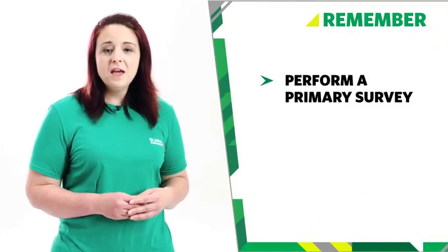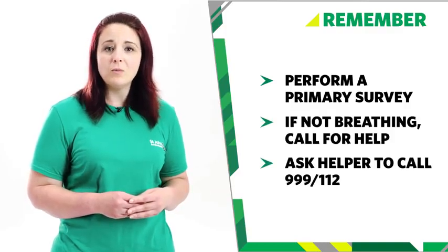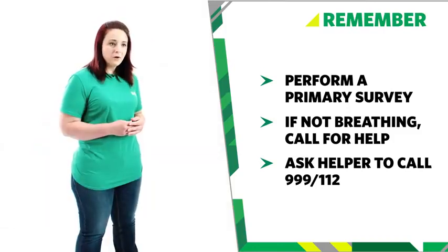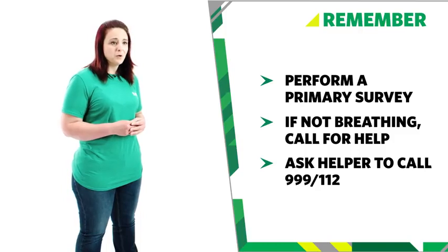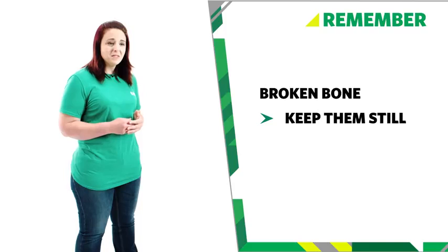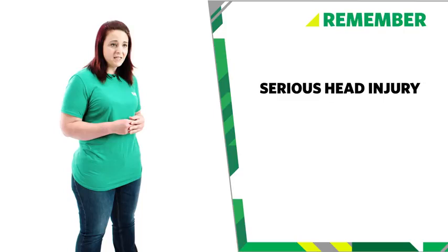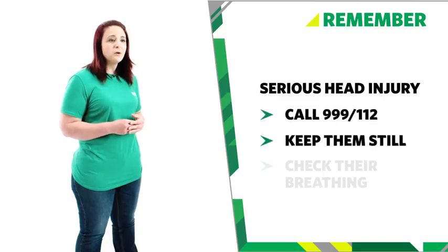So remember: if your baby has had a serious fall, perform a primary survey. If your baby is unresponsive and not breathing, call for help and ask a helper to call 999 or 112 for emergency help. If you're on your own, use a mobile on speakerphone so that you can start CPR as soon as possible. If you do not have a speakerphone, do CPR for one minute before calling for emergency help. If you think your baby has broken a bone, keep them still, support the limb, and call 999 or 112 for an ambulance, keeping checking their breathing and level of response. If you're worried or think it's a serious head injury, call 999 or 112 and keep checking your baby's breathing, and prepare to start CPR if necessary. And that's how you treat a baby who's had a serious fall.